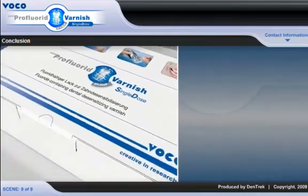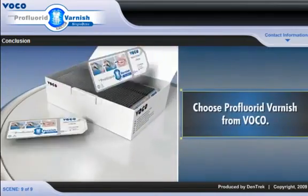For maximum effectiveness and convenience, choose Pro Fluoride Varnish from VOCO.